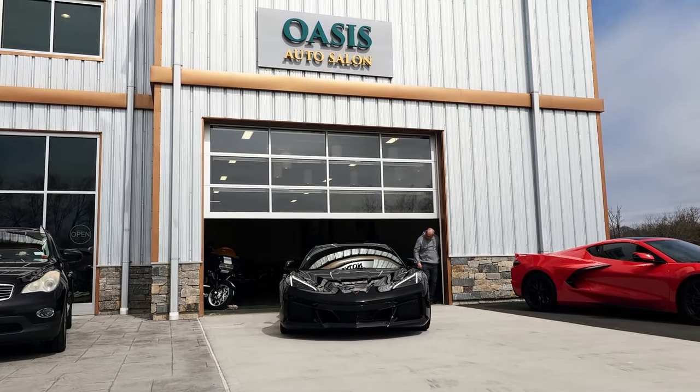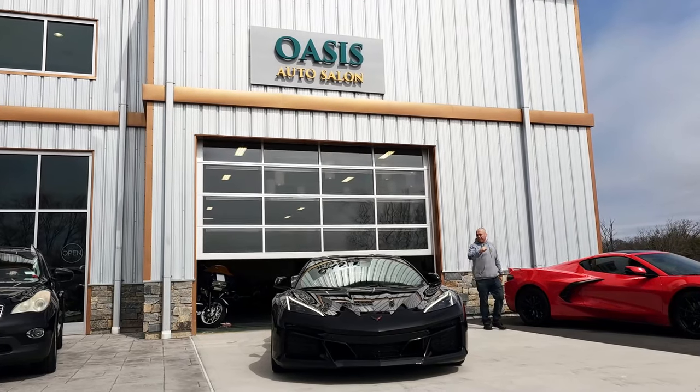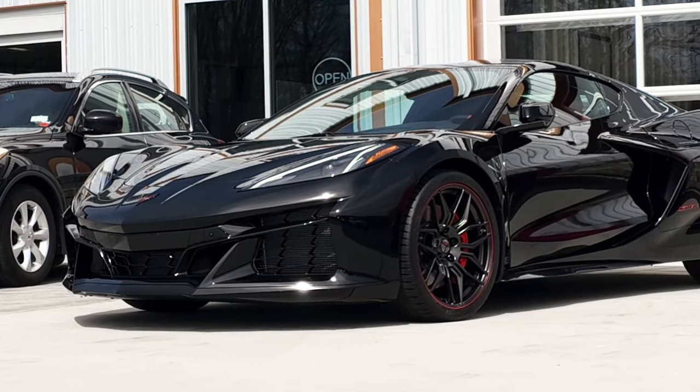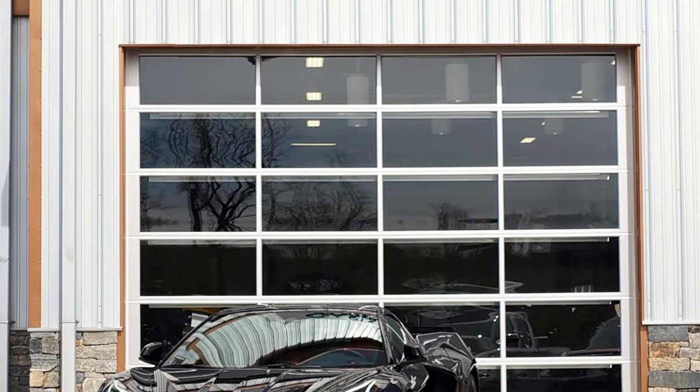Perhaps most importantly, Ceramic Pro protects your investment. Vehicles treated with Ceramic Pro see an enhanced resale value, thanks in part to the longevity and durability of the coating. It's not just a protective measure — it's a smart financial decision.